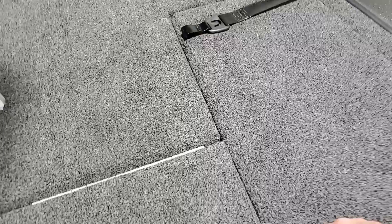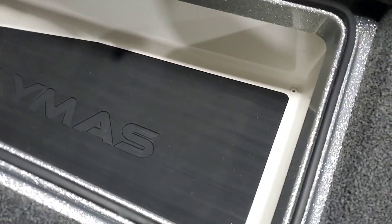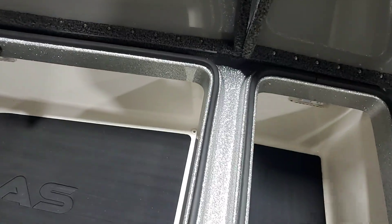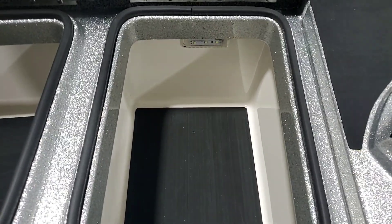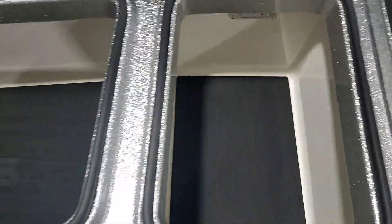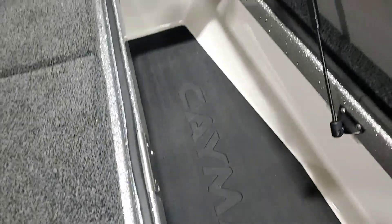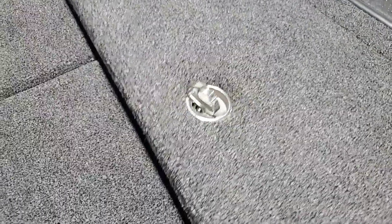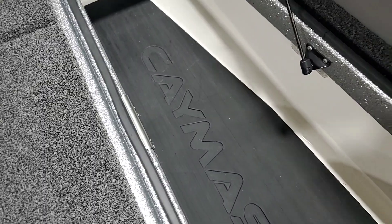Coming over to the other side, very large storage compartment with drains in the back corner — very clean, very neat. Opening up the cooler or day box, it also has LED lighting and is drained if you want to use it as a cooler. You can see it has stainless steel striker plates for when you accidentally slam the lid down — it doesn't damage your fiberglass, which is a very nice feature that's going to make the boat last longer.